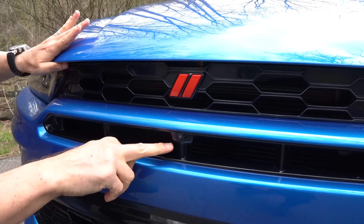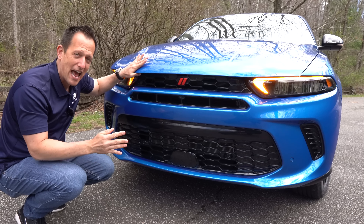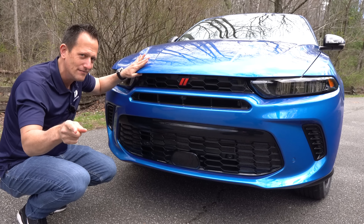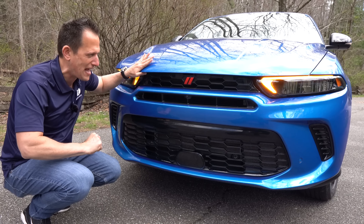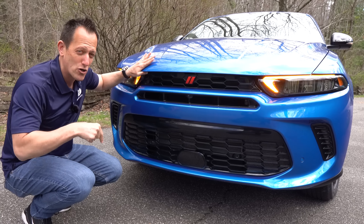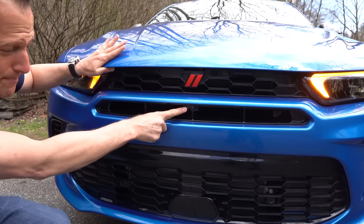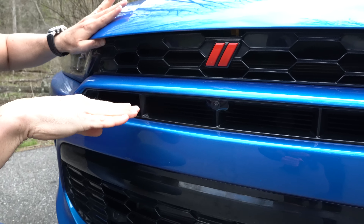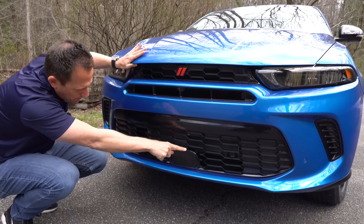Our GT trim has the tech package, and this also has the blacktop package — these are some of the extra packages you can add. We have an upcoming RT performance package as well — stay tuned for that one, coming March 22nd. But with this GT, you're getting a forward-facing camera with the tech pack. That opening they call a functional mail slot — you're putting gobs of air through it, just like on the Charger. And then on the lower portion, you have that honeycomb grille area as well.